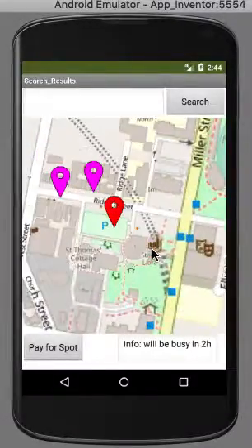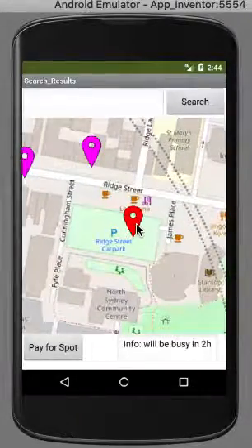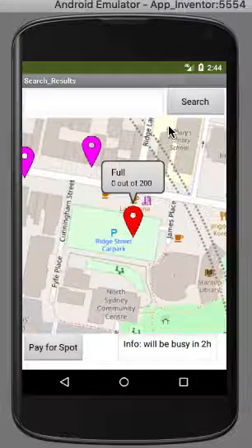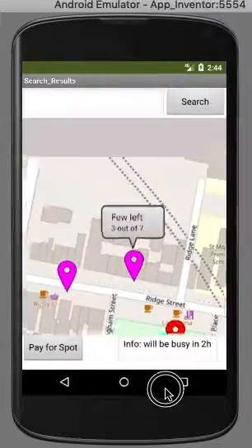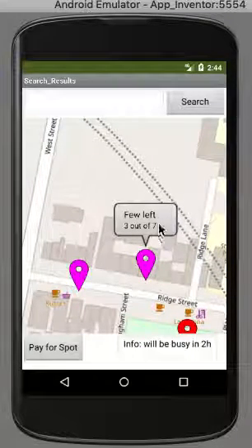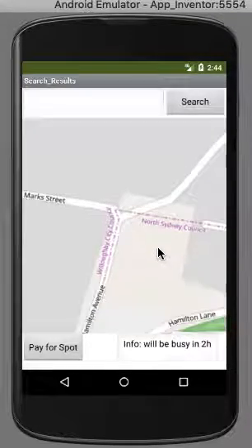Here is the car park on Ridge Street and we can click the red balloon to see how many spots are left. As you can see it says full — zero out of two hundred spots, so you can't park there. This one says 'few left' — three out of seven spots — so you could have a quick chance to get there in time to find a spot.